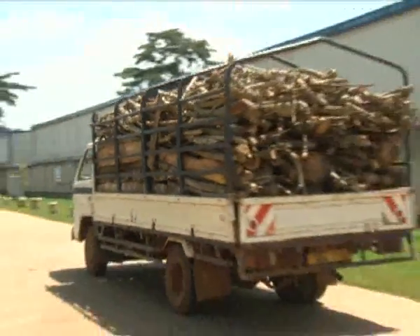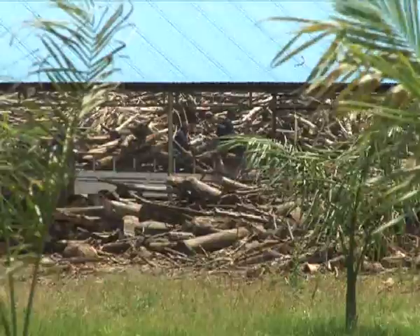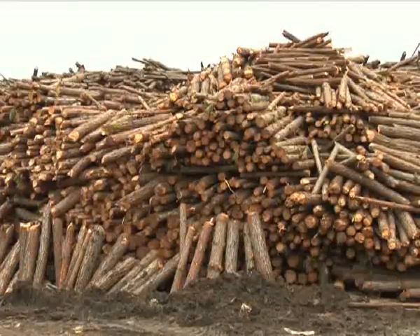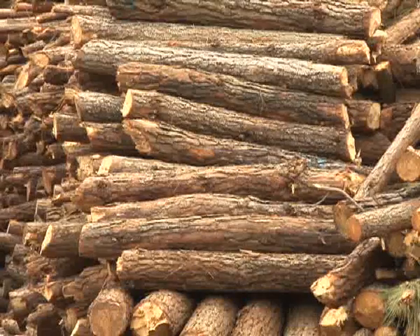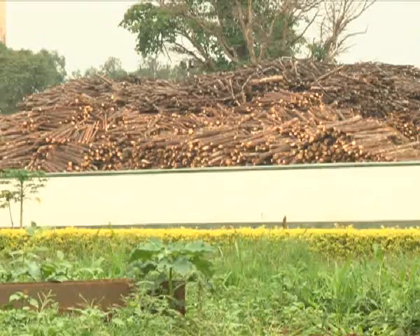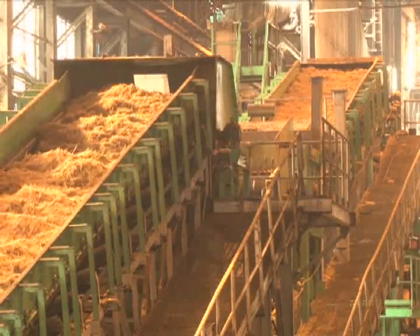We have a contractual agreement with farmers and we buy their wood when it is harvested. The Food and Agricultural Organization said in a 2006 report that almost all wood harvested in Africa is used for fuel, and projects that total fuel wood used in Africa will increase by 34 percent by 2020. The use of bagasse comes at a time when the country continues to lose its forest cover at a rate of 2 percent every year.